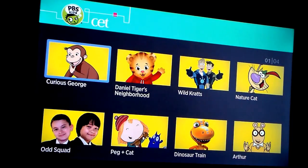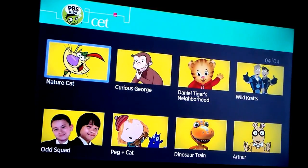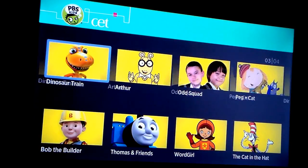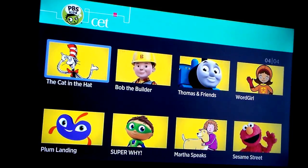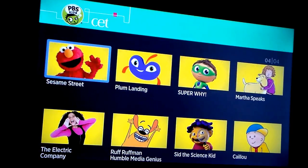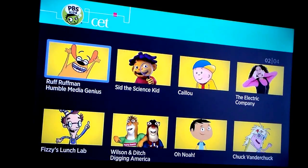You have Curious George, Daniel Tiger's Neighborhood, Wild Kratts, Nature Cat, Odd Squad, Peg+Cat, Dinosaur Train, Arthur, Bob the Builder, Thomas and Friends, Word Girl, Cat in the Hat, Plum Landing, Super Why, Martha Speaks, Sesame Street, and Electric Company.